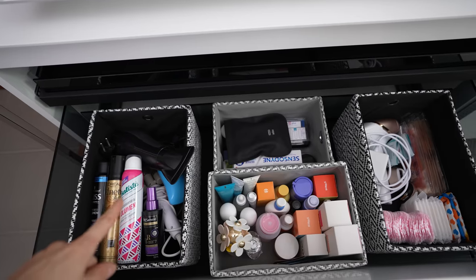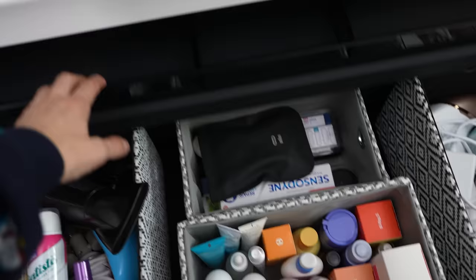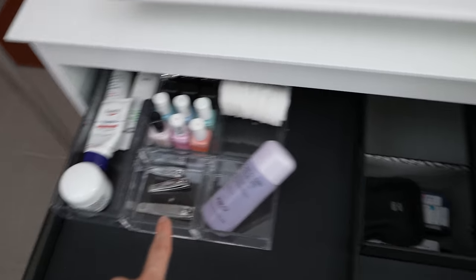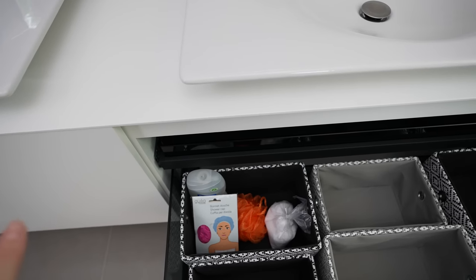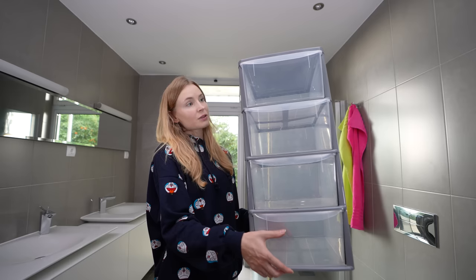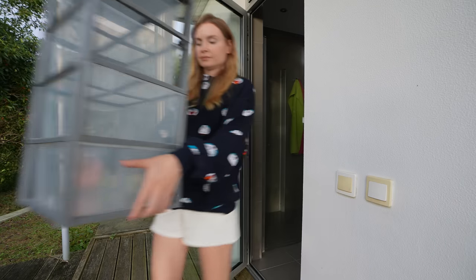There we go — everything nice and organized! The hair stuff here, skincare, teeth, hair removal and pads here — things I use more on an everyday basis. I also put in some towels. I have a confession: I've already made my way into the boyfriend's drawer, but these are shower products so he'll be using them too. Thanks for the memories plastic organizer — you will not be missed!